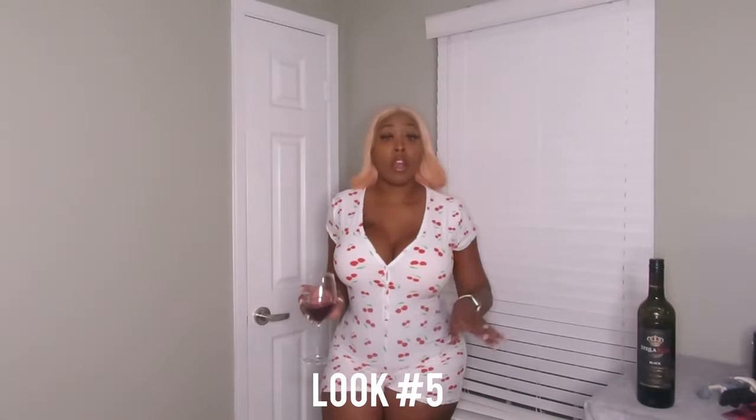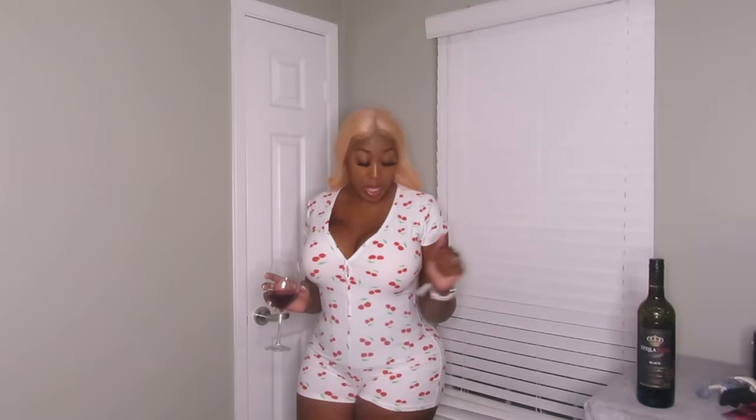Look number five is a onesie set. This can be an alternate for when your friends are having a Christmas color party and they say come in white, red, and green — you've got all three colors covered. It's cute around the house, and you don't want to give it too much. This is actually my first time trying it on and I just recently purchased it — it fits me really well.